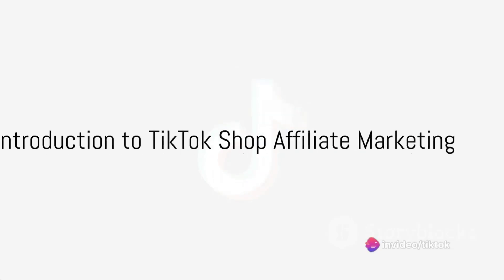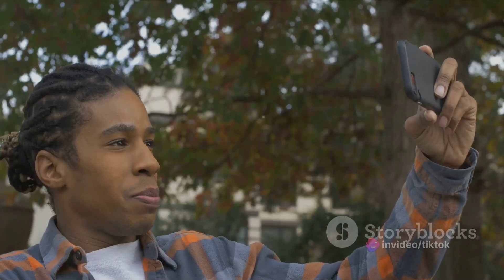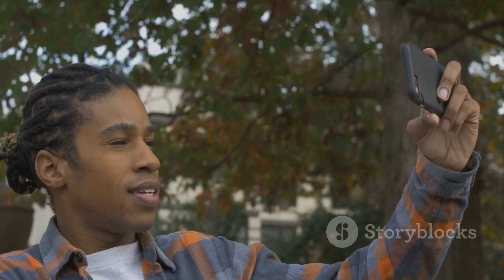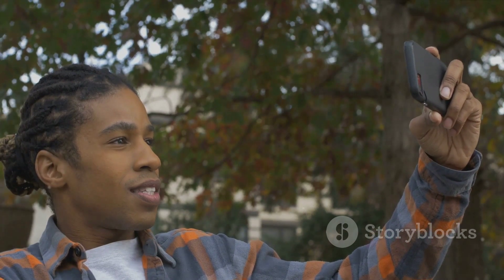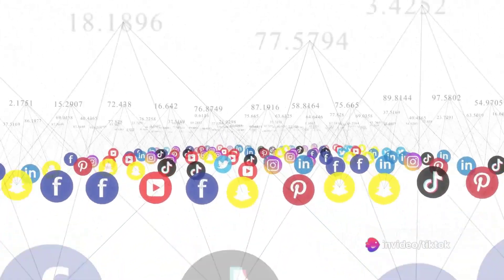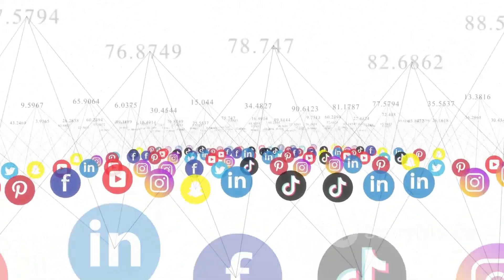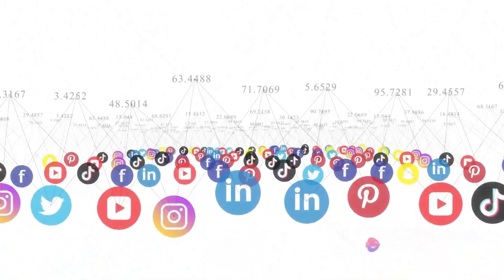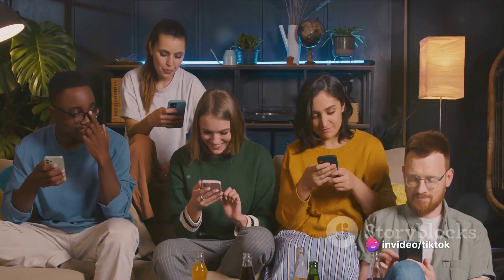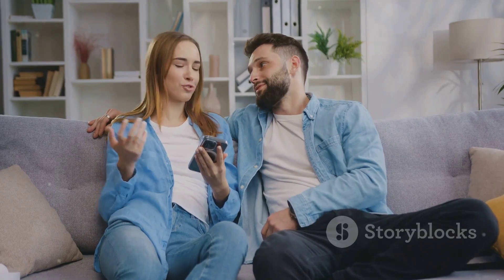Ever wondered how TikTok Shop affiliate marketing works? It's a fascinating blend of creativity, commerce, and connectivity. TikTok Shop affiliate marketing is a dynamic new avenue for influencers and content creators to monetize their efforts on the TikTok platform. It's a system where creators can earn commissions from the products they promote, adding tangible value to their creativity and influence. TikTok has emerged as a leading platform for creative expression, and with its affiliate marketing feature, it's now also a vibrant marketplace connecting creators, followers, and brands in a unique, interactive way.